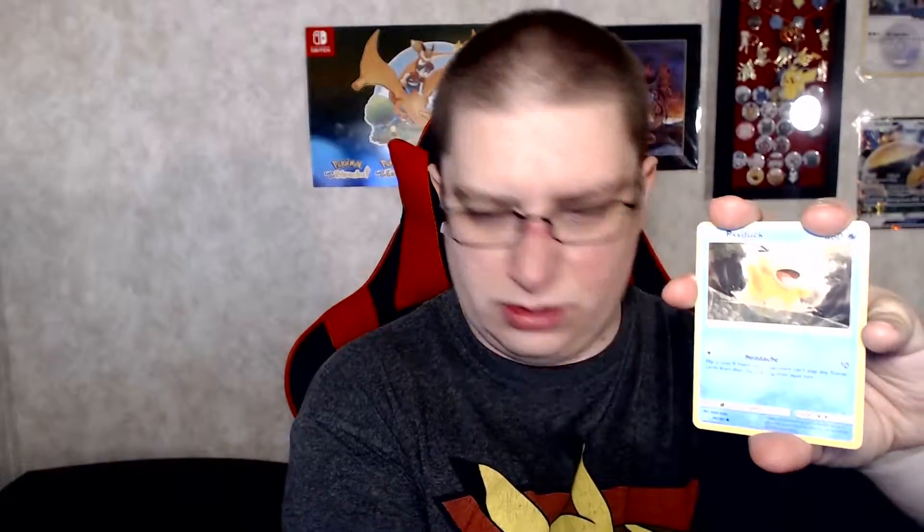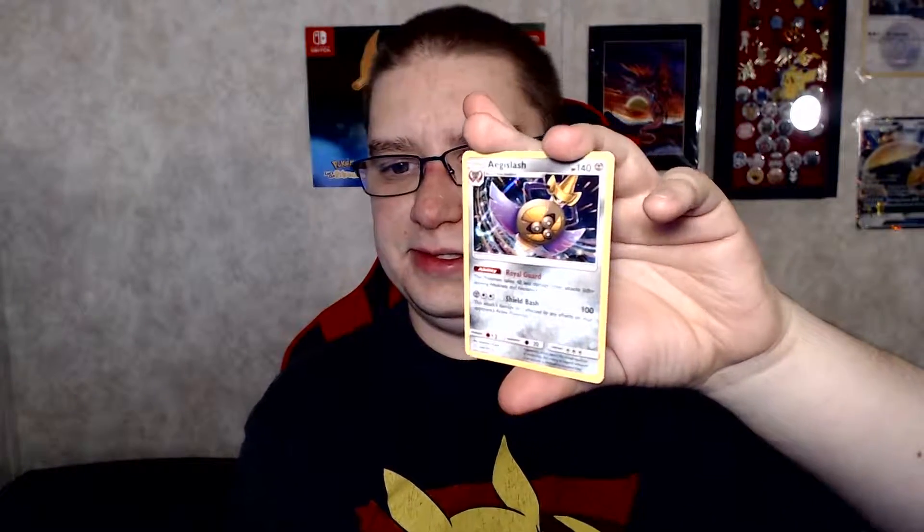Next pack. We got Fire Energy, Hitmonlee, Dual Blade, Dangerous Drill, Volbeat once again, Dratini — look at that, it's so cute — Zeraora, Psyduck, Emolga, Reverse Volbeat, and a Hollow Aegislash. Look at that art — it's so cool. Very nice.